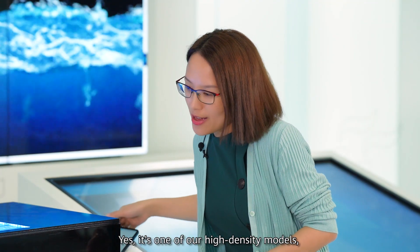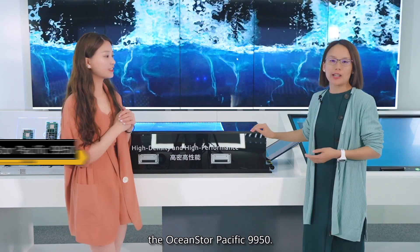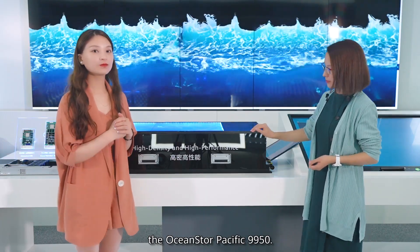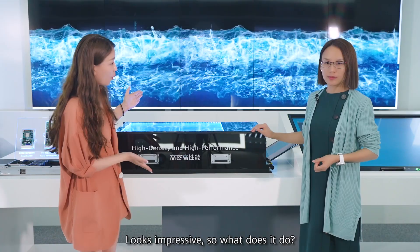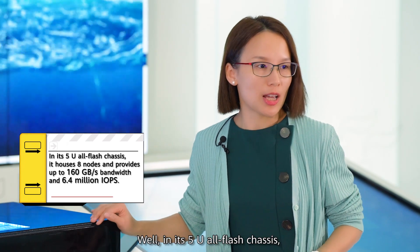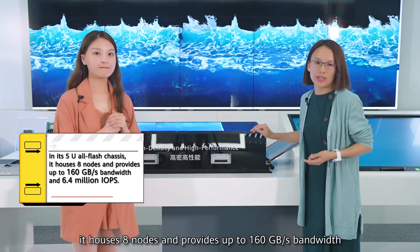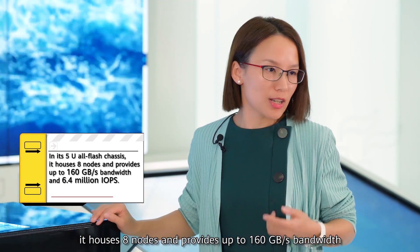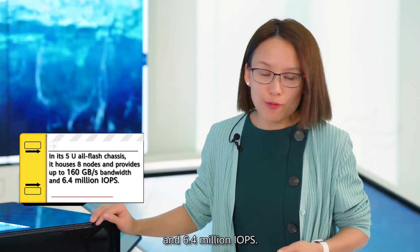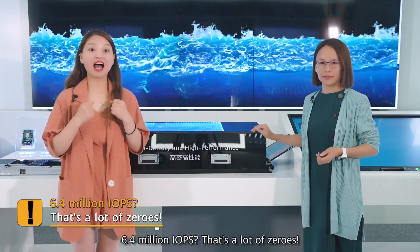Is this OceanStorePacific? Yes, it's one of our high-density models, the OceanStorePacific 9950. Looks impressive! So what does it do? Well, in its 5U flash chassis, it houses 8 nodes and provides up to 160 GB/s bandwidth and 6.4 million IOPS.